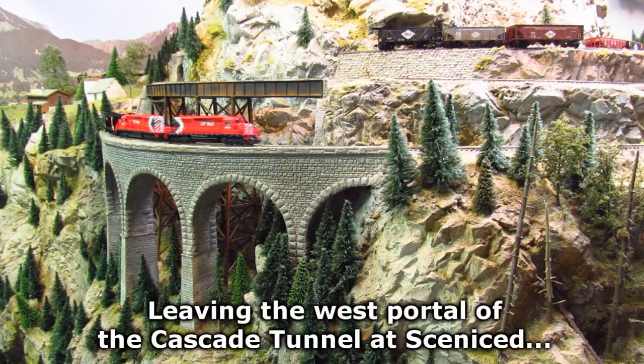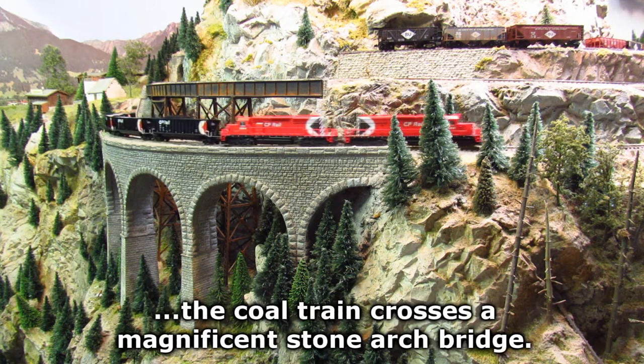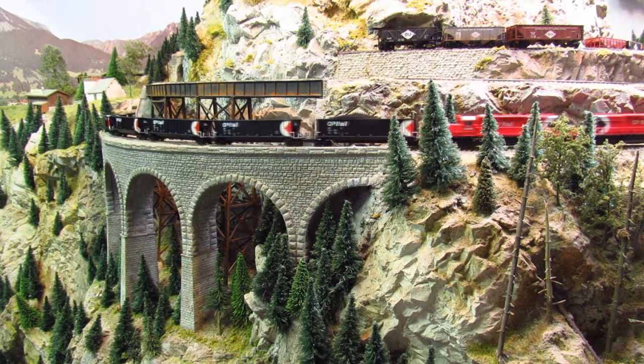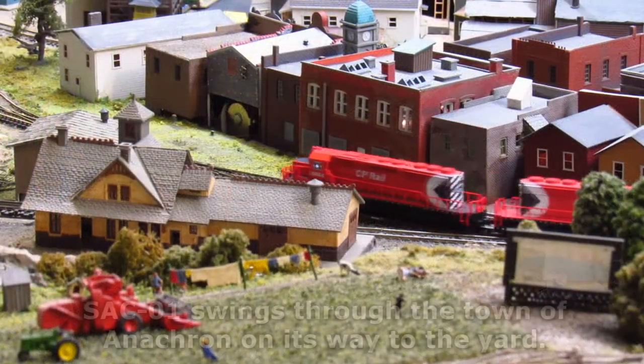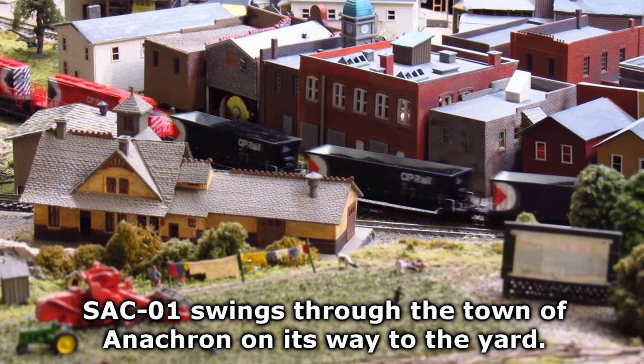Leaving the west portal of the Cascade Tunnel at Scenic, the coal train crosses a magnificent stone arch bridge. SAC01 swings through the town of Anachron on its way to the yard.